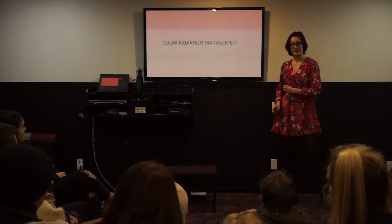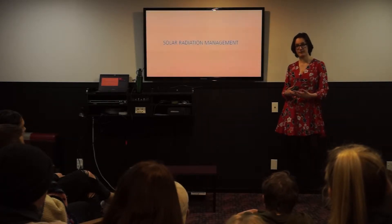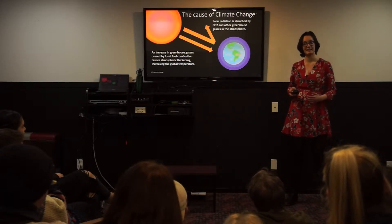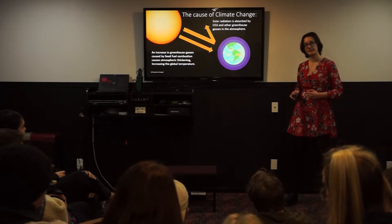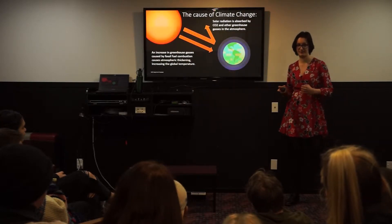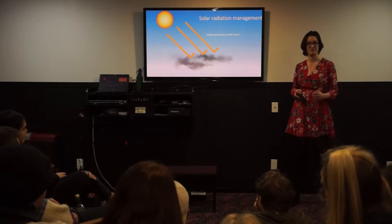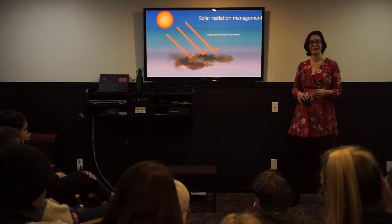Solar radiation management, or SRM, aims to reduce the amount of heat and light energy from the sun being absorbed by the Earth's atmosphere. Climate change is a result of atmospheric thickening due to centuries of fossil fuel combustion in order to power our society. Solar radiation is subsequently trapped within the thickened atmosphere, causing the planet to heat up. SRM stops this from happening by increasing the planet's albedo — the amount of light and heat that is reflected back into space.